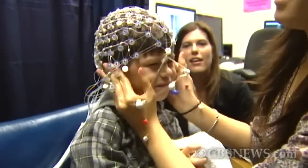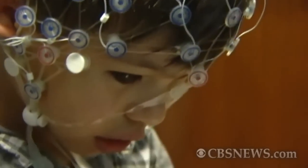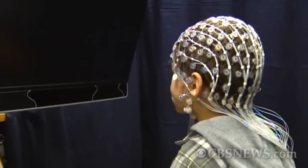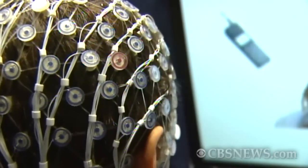A cap covered with electrodes fits snugly on four-and-a-half year old Michael Naderi's head so his brain can be scanned when he sees objects, patterns, and faces. Any chance we get to participate in any awareness or research, I'm happy to do so. This research is being done by child neurologist Shefali Jeste at UCLA.